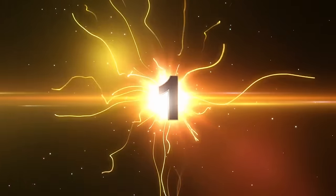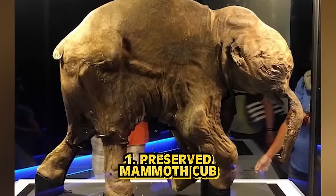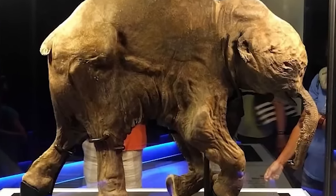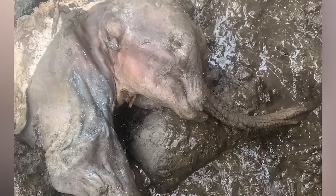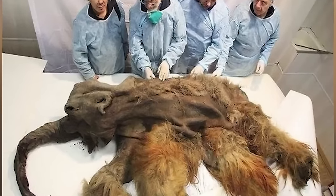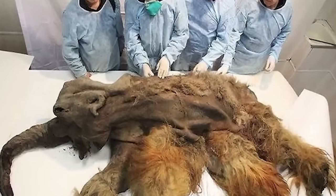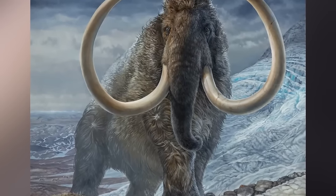And finally, number one: a preserved mammoth cub. In 2010, a mummified mammoth cub was discovered in Siberia, right off the coast of Oyogos and named Yuka after a nearby village. This newly found cub is now the best preserved mammoth cub discovered in history. It's kind of haunting when you look at it — it still looks alive. But apparently, that's not the end of woolly mammoths.